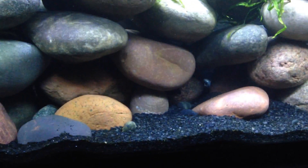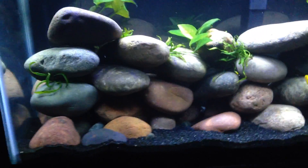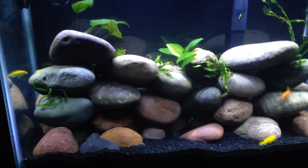I've got a little blue demasoni in there. I've heard they can be a problem when they get a little bigger — we'll see. So far he's not really picking on anybody in particular or causing any problems.